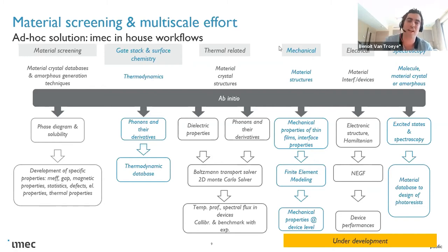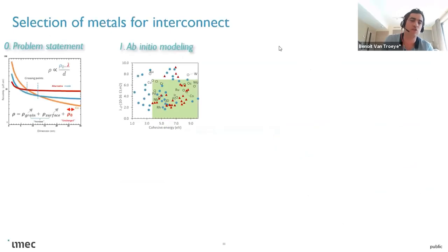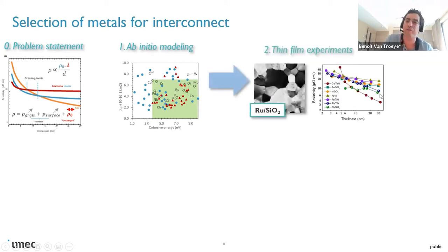So there are two main axes: material discovery, and multi-scale modeling where we feed more advanced models. To give you an example, one application is selecting metals for reduced-dimensionality interconnects. The problem, as shown on the left, is that when you consider a material and reduce its dimensionality, resistivity is not constant — it varies with dimension. For copper, which shows the lowest resistivity at the bulk phase, the resistivity actually increases much quicker than for other metals.